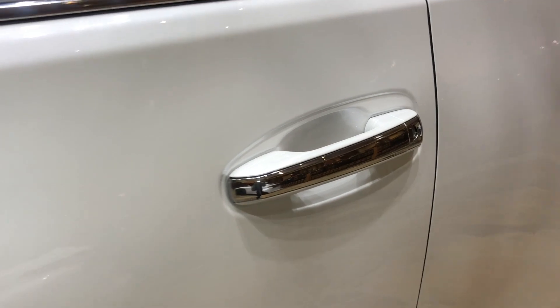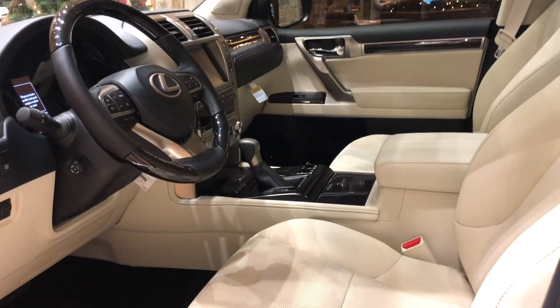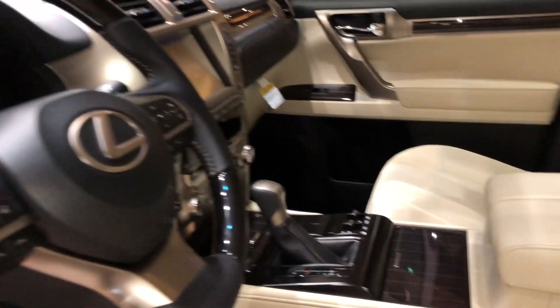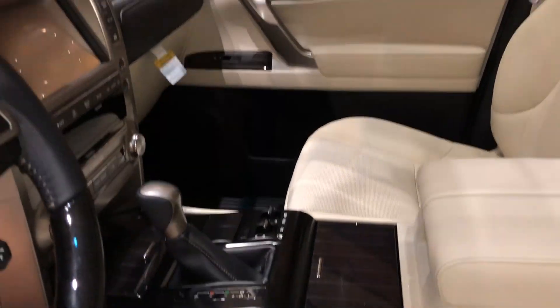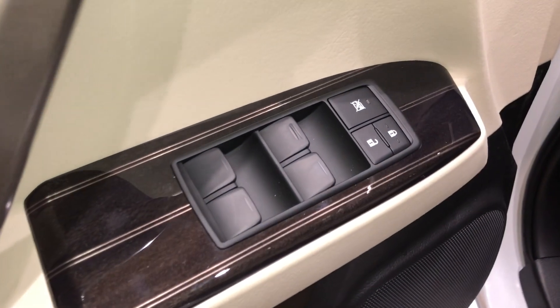This vehicle is equipped with Viper Sentry. With our key fob, we can go ahead and unlock the vehicle. This is our Carmine New Lux interior with a staple wood trim. We have our Lexus cup plates, two-person memory seating, automatic locks and windows.